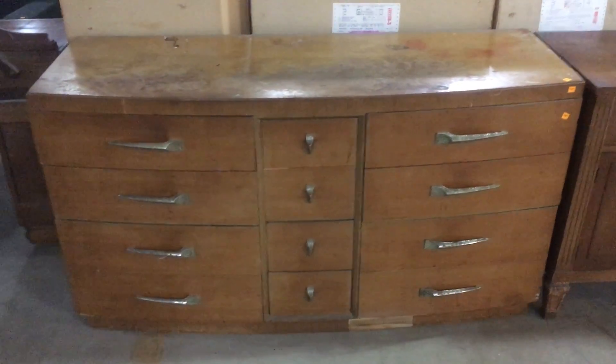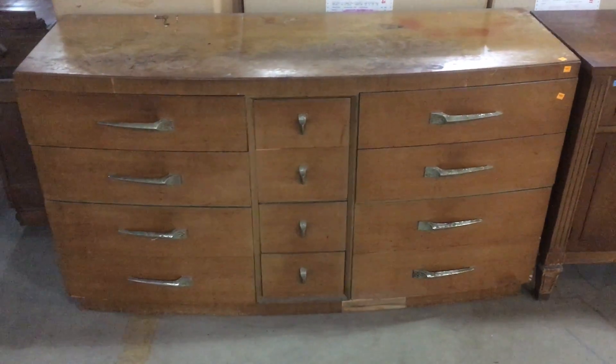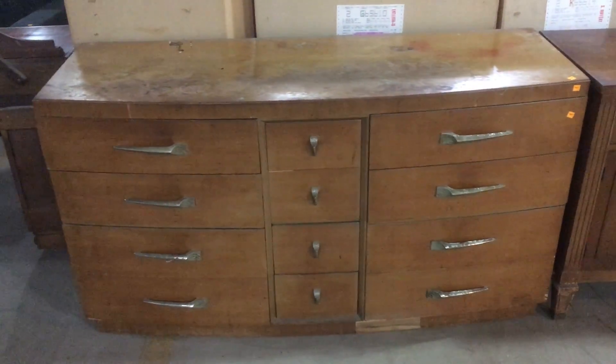Good morning! Today I'm going to show you some really beautiful cabinets, sideboards, dressers — just some really awesome storage options.